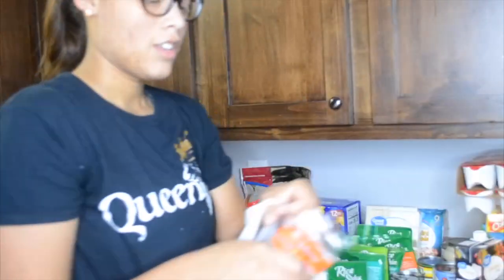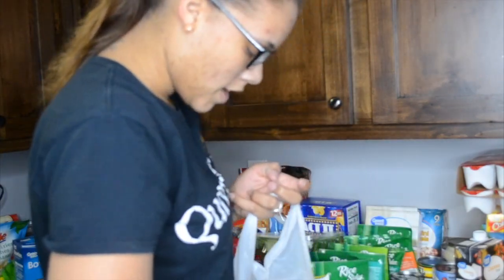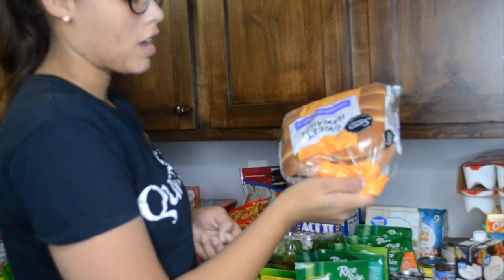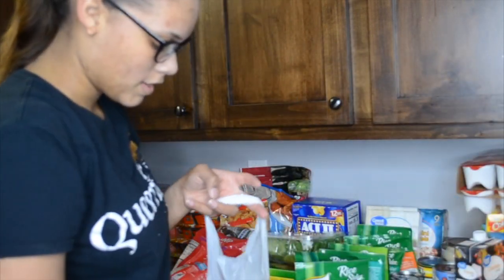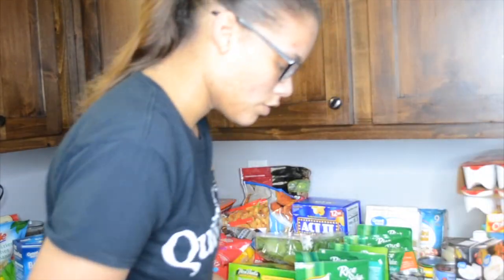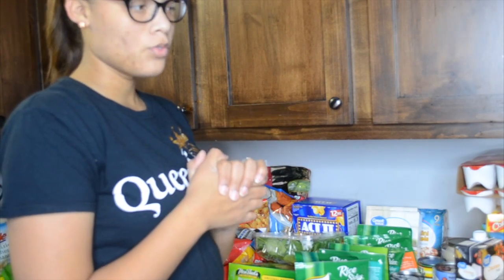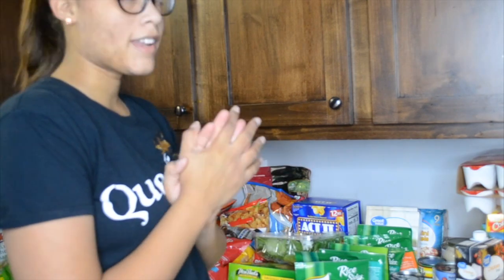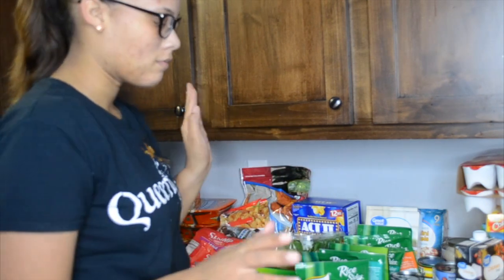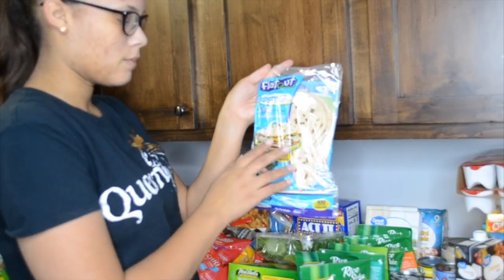Then we got bread — some regular wheat bread, and my husband's sweet Hawaiian hamburger buns, and some regular wheat buns. What you'll notice is this time around we had to get a lot of grab-and-go foods because we're always on the go, so it's not a lot of meal prepping this time around. I also got some flatout wraps — I love these.